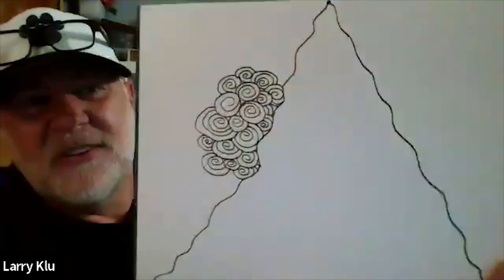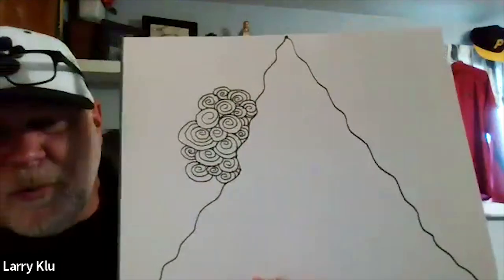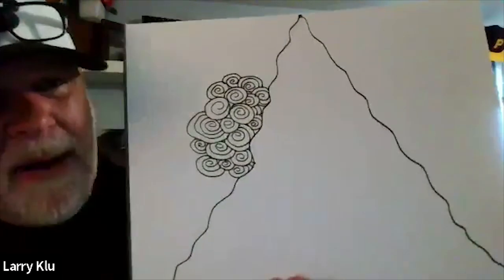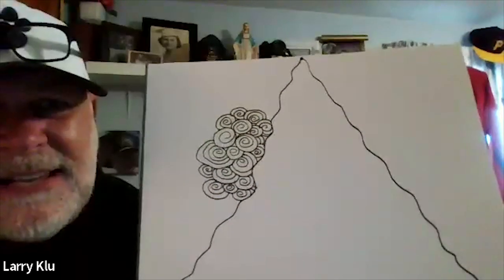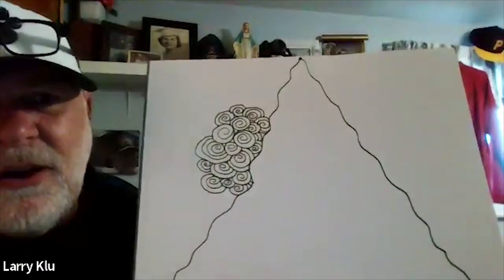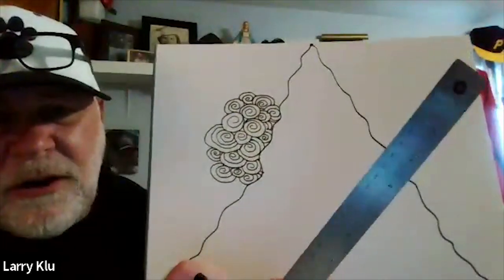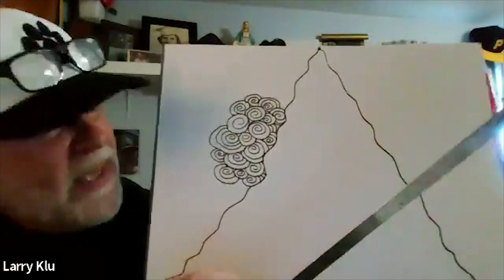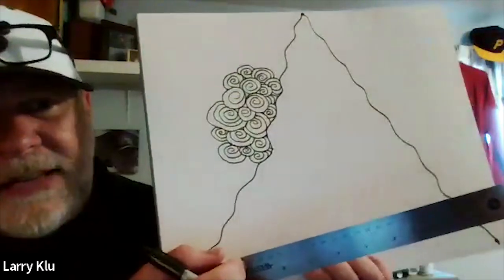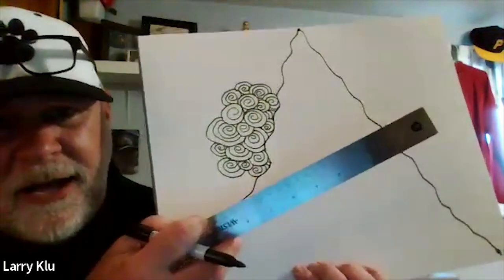Mr. K moves on to the second section of Zentangle, which he calls the 'steel bar' section. It involves straight lines going in various directions. A ruler can be used but is optional. He acknowledges it'll be hard to hold a ruler up for the camera the whole time.